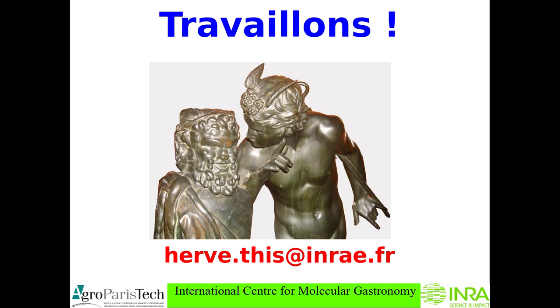I'm finishing with this picture of Hermes, the god of chemistry, speaking to Bacchus, the god of good food. The title on top means 'let's work.' You have my email if you want to comment. Thank you.